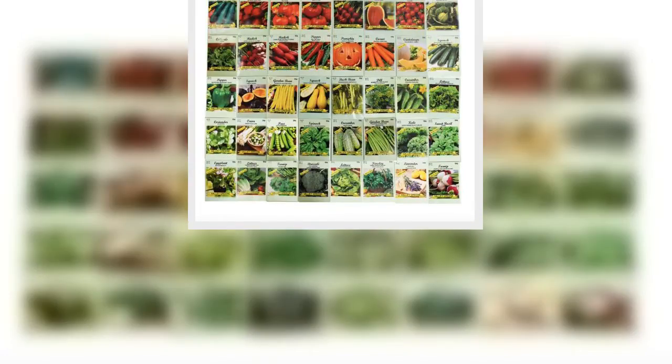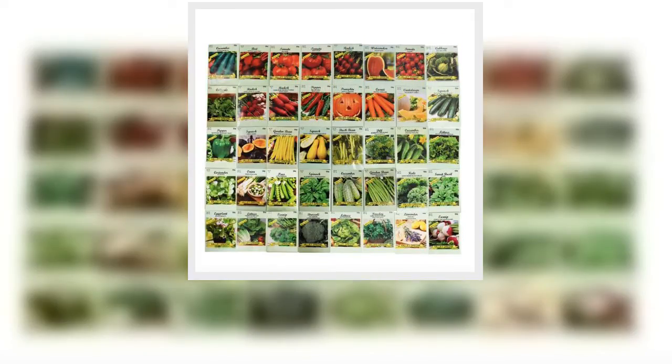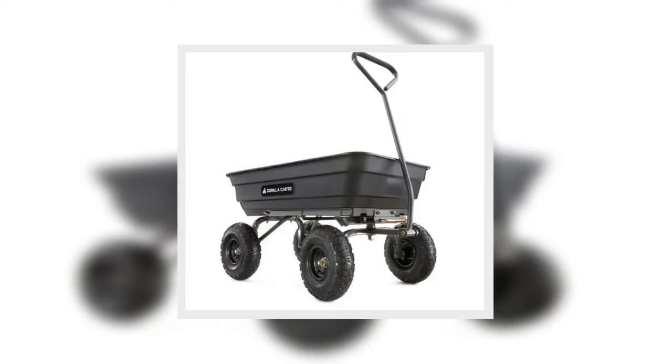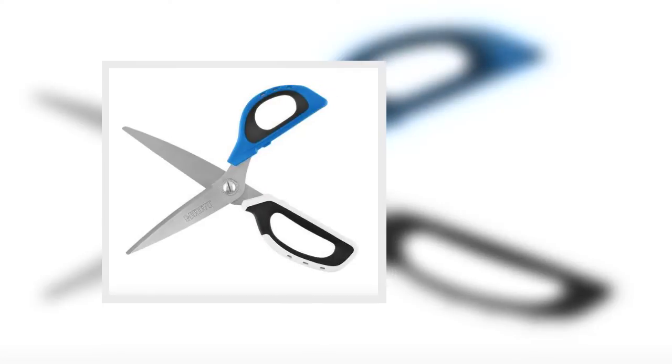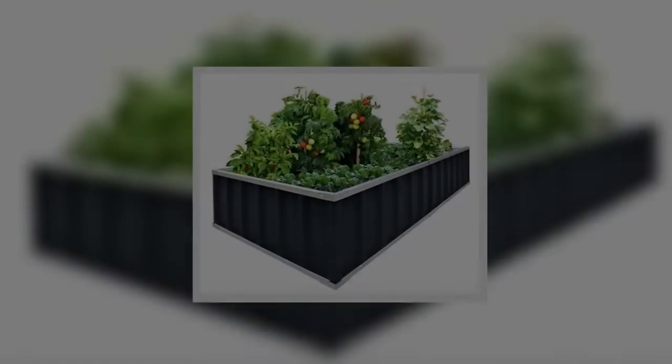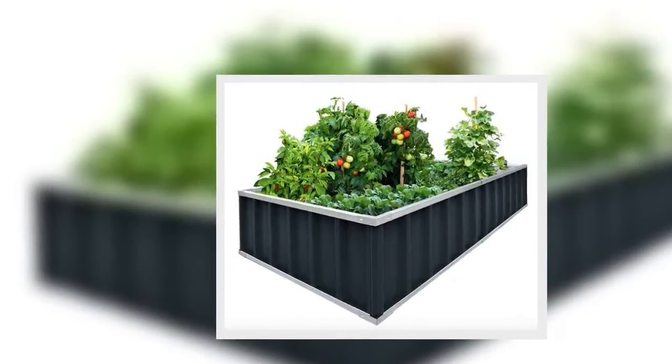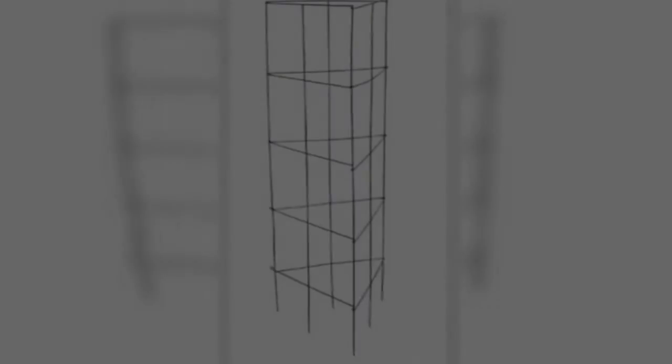Six: A really good shovel. You are going to have to do some digging when you garden, so make sure you have a good shovel on hand. This shovel has an extruded aluminum handle and double-bolted connections for strength and durability. Get it for $48.99.